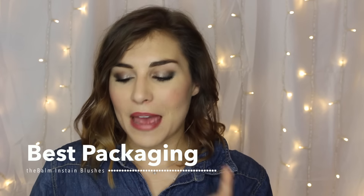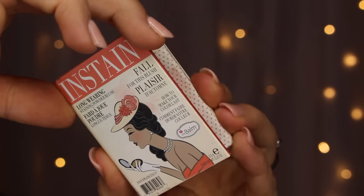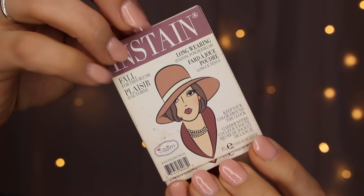Let's go ahead and get on with the Blush Tag. First up is Best Packaging, and this for me has to go to theBalm Instain. I have four shades here: Swiss Dot, which is a beautiful peach; Toile, which is a warmer pink; Lace, which is a cooler hot pink; and Pinstripe, which is a beautiful mauve-purple. I love these because you can pack them to go, and because they have this sleeve, the outside packaging doesn't get dirty. It doesn't bulk up at all — still really nice and compact, easy to store, easy to pack. You get a ton of product including a mirror. Cardboard packaging is really underrated and theBalm hits the nail on the head every time.